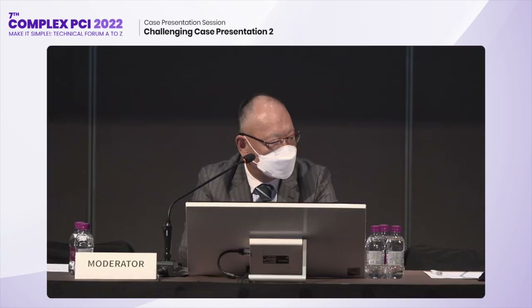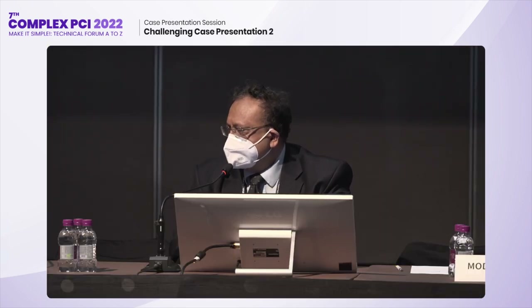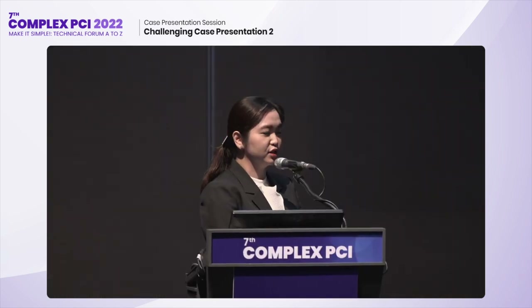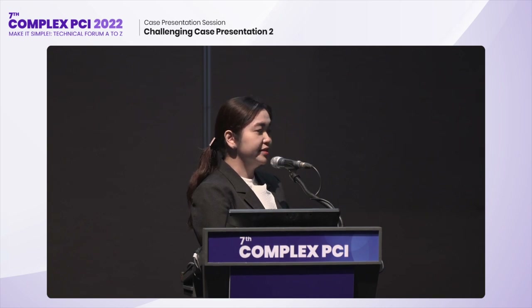Thank you very much for the excellent case. One comment: you had a very sick patient — inferior RV infarct, cardiogenic shock. Could you have considered just doing the RCA and then doing a second stage complex PCI after 15 days? You took several hours, so much dye, with such a sick patient. Maybe staging just to RCA would have been appropriate since RCA is a huge vessel giving huge collaterals to LAD. Actually, the index procedure with balloon angioplasty, thrombus aspiration, and IABP insertion — the patient improved. After about three to four days in the coronary care unit with inotropic support, BP stabilized, and that's why the team decided to go for complete revascularization. But your point is well noted, sir.